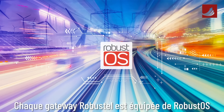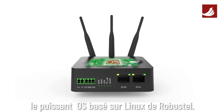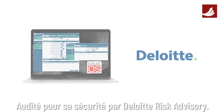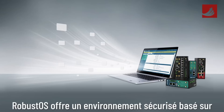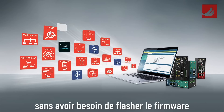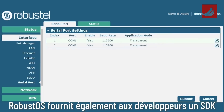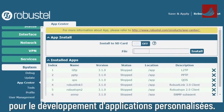Every Robustel gateway comes equipped with RobustOS, Robustel's powerful Linux-based operating system audited for security by Deloitte's Risk Advisory, and designed specifically for IoT gateways. RobustOS offers a secure app-based environment for adding functionality to devices without needing to flash firmware.